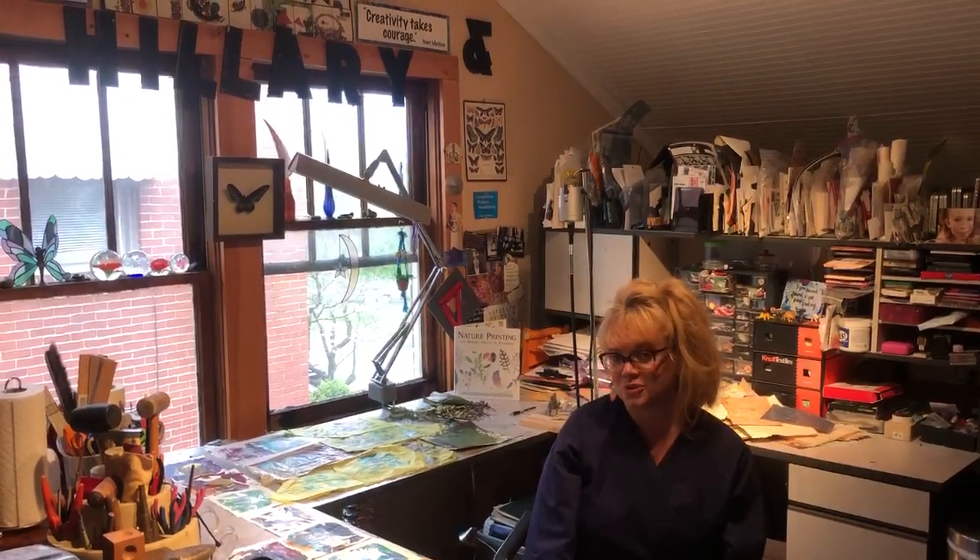Hi everyone, this is Hilary Hardison and I'm one of the artists of Crafteria Handmade Food and Goods in downtown Roanoke, Virginia. And since you can't come to us right now, we want to give you a little tour of our studios where we make our art. So here's mine. We hope you enjoy and we miss you. Hope to see you soon.